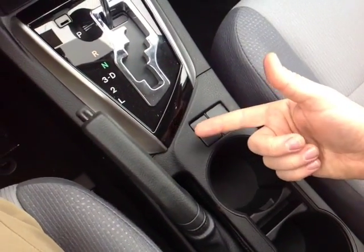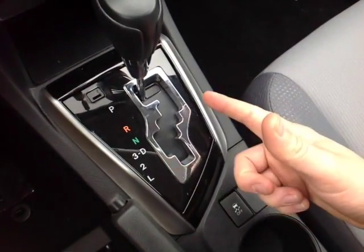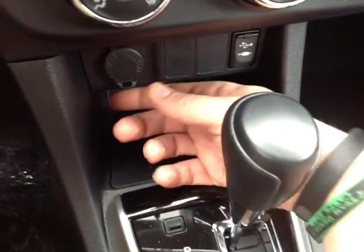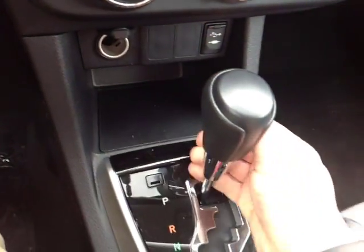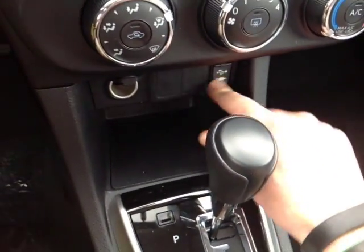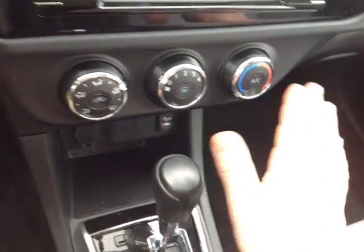Down low is a traction control off switch, park brake, and a gated shifter with drive, three, two, and low for easy navigation through the gearbox. In front of that, a 12-volt power outlet to charge everything up, USB and auxiliary ports for your compatible music devices, and an easy to access climate control panel.